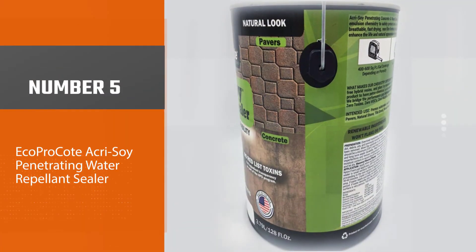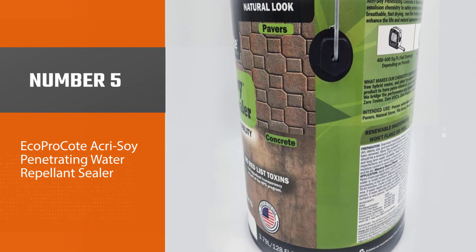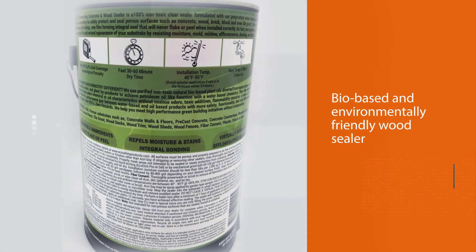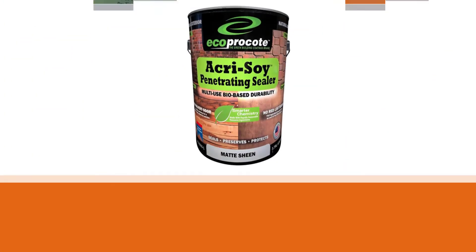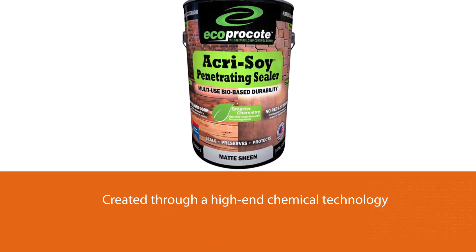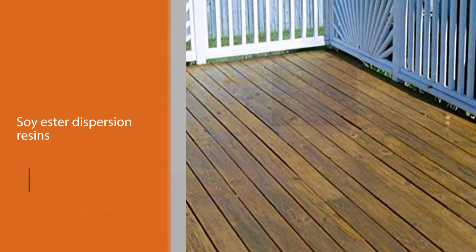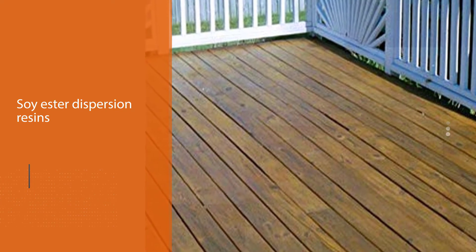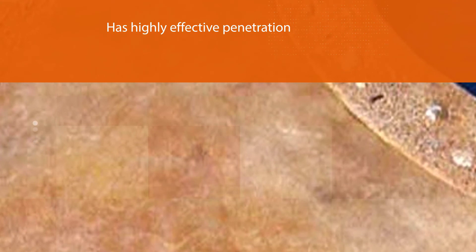Number 5: Eco Pro Coat VOC-Free Soy Penetrating Water Repellent Sealer. This product is a top-performing bio-based and environmentally friendly wood sealer. It's created through high-end chemical technology using soy-ester dispersion resins together with modified water-based acrylics. Soy-ester has highly effective penetration, which protects porous substrate surfaces by forming a molecular bond and seal that is highly repellent. It offers lasting protection from moisture, stains, dusting, and marring.